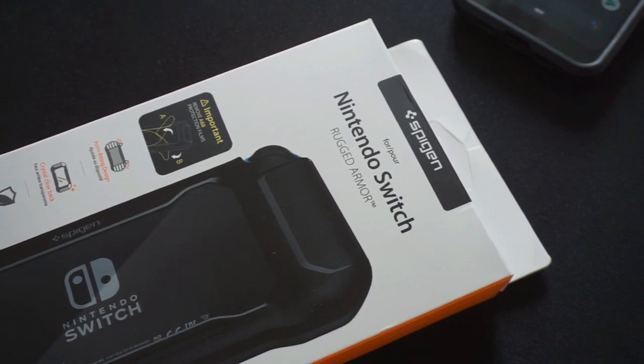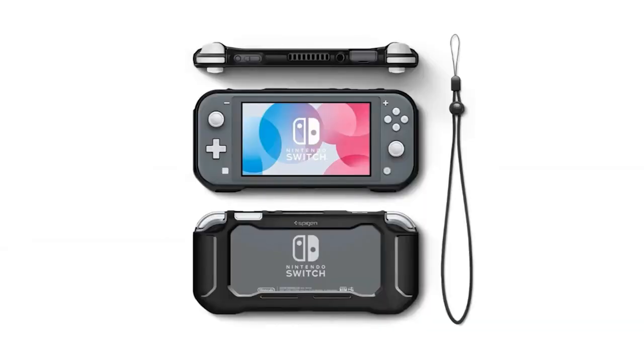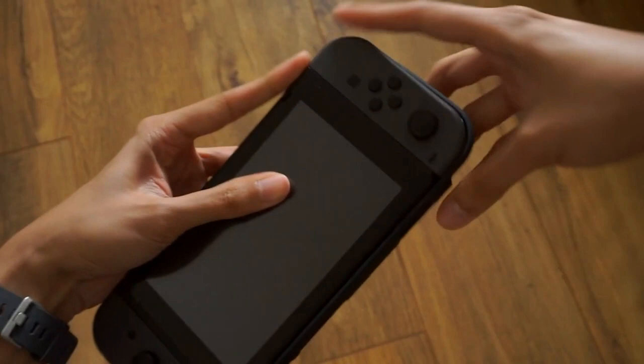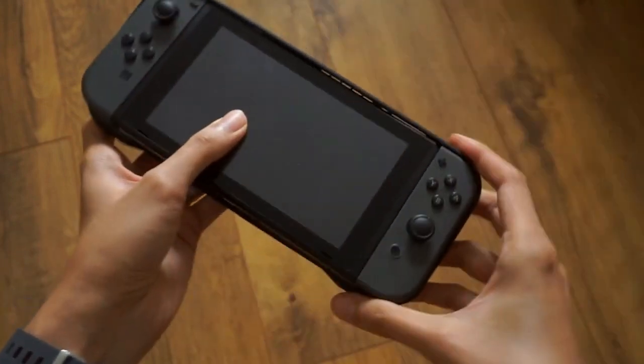Enhanced TPU grip adds comfort and durability to the gaming experience. The back is made of transparent polycarbonate that serves as protection from common knocks, drops, scratches, and bumps. An attached wrist strap provides a more secure and controlled experience. All buttons and ports are accessible thanks to exact cutouts.